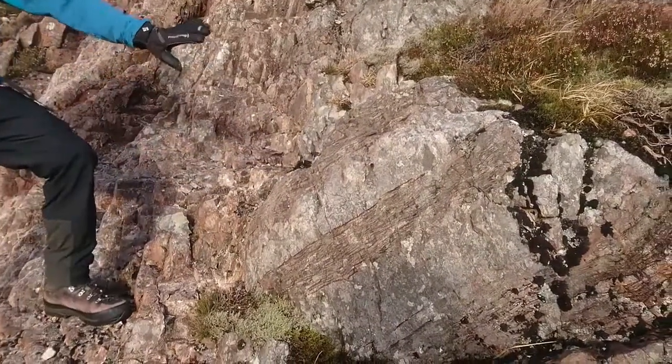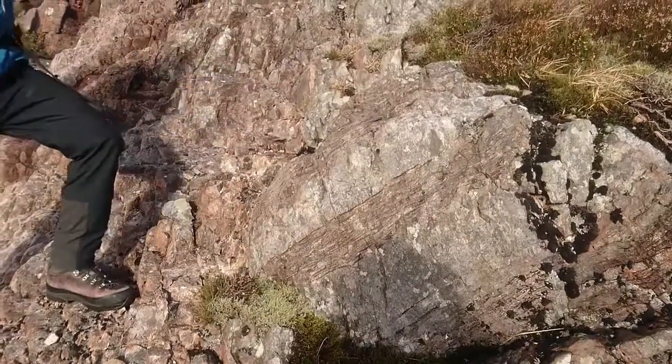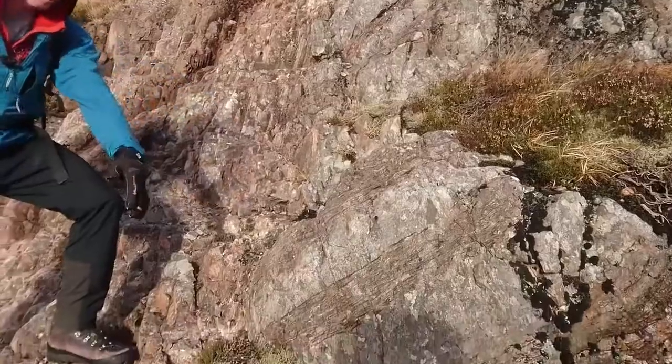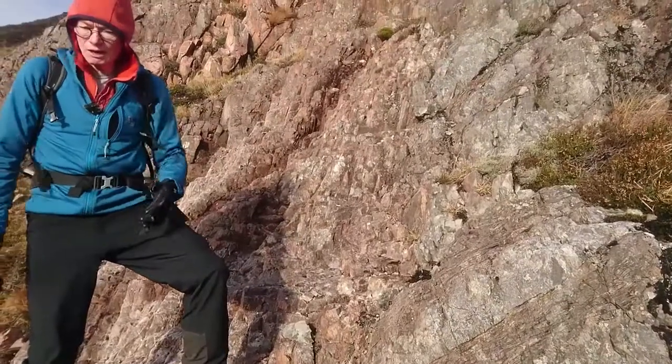This is a sedimentary rock that's been metamorphosed to make quartzite and schist — repeated layers. This is the contact with the rhyolite; you can see very clearly it's a sharp contact.